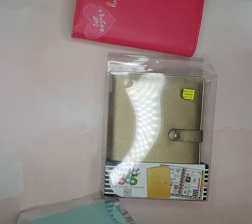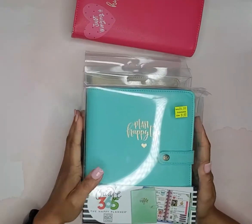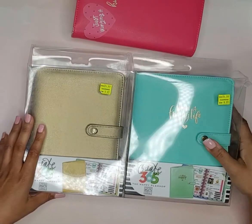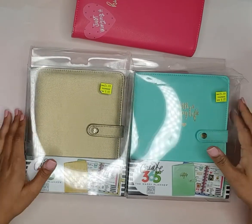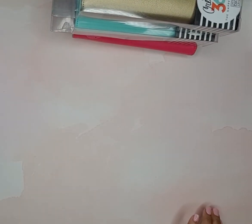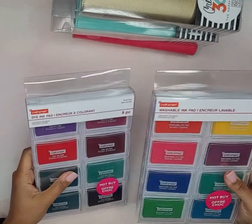I wanted to pop on here real quick and share with you guys — you may want to check out your Michaels clearance section and see what they have, because these are just great items to have to keep your planner covers intact and in good condition.